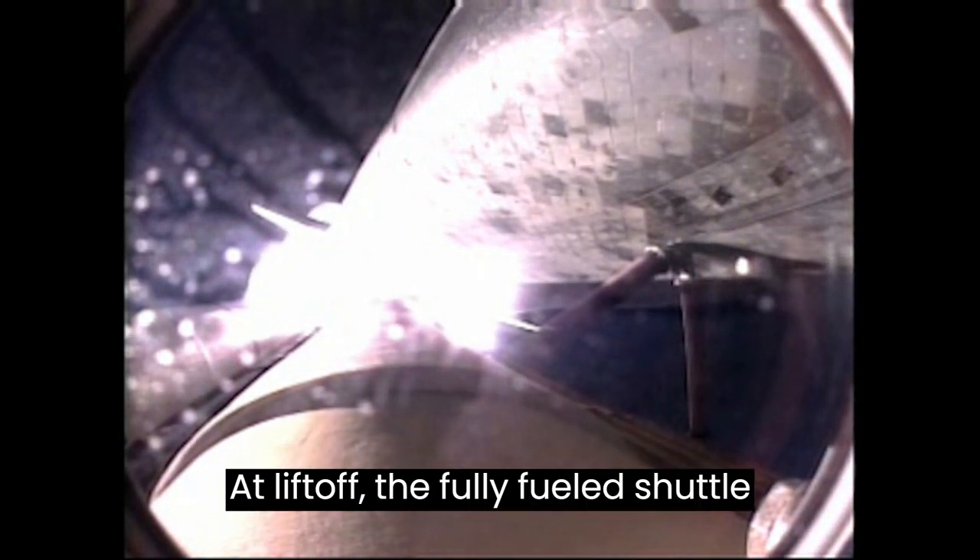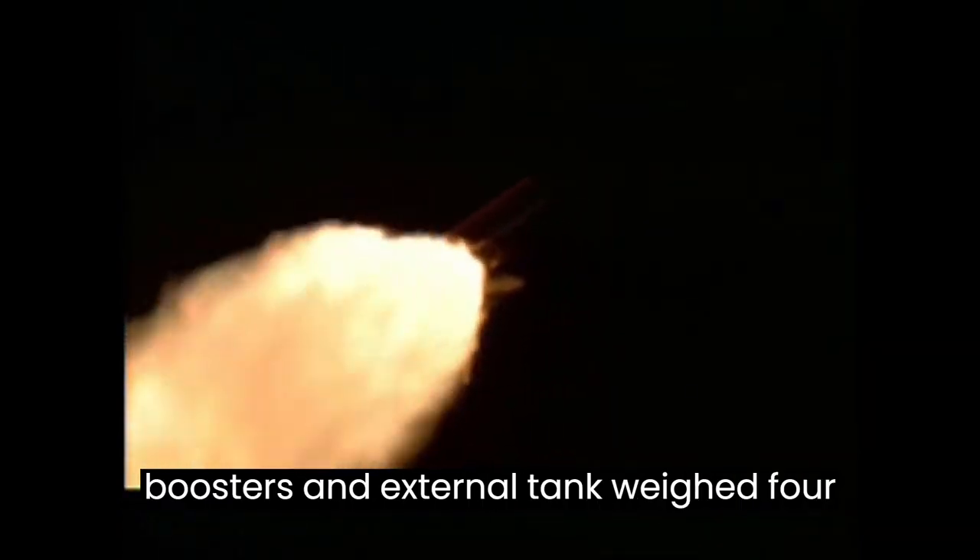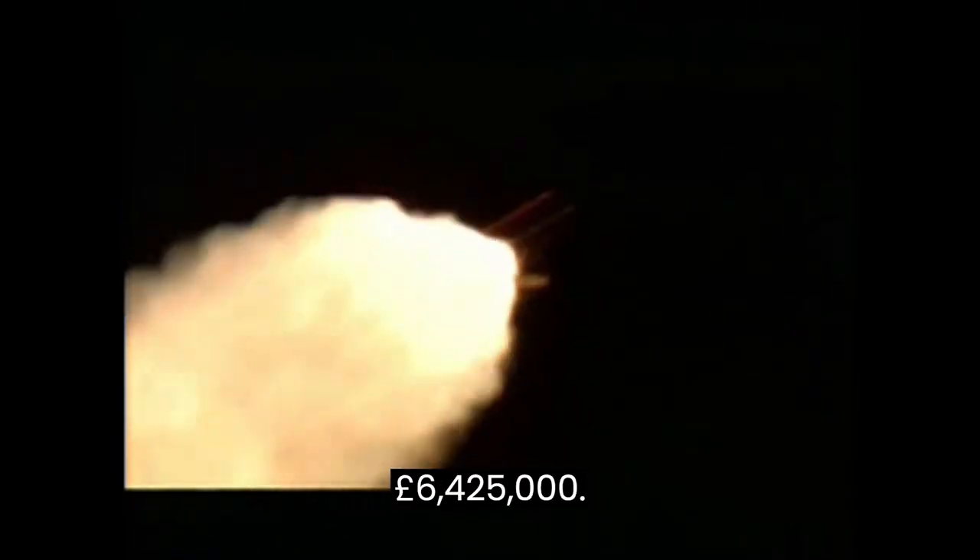At liftoff, the fully fueled shuttle boosters and external tank weighed 4½ million pounds. The total thrust at launch was 6,425,000 pounds.